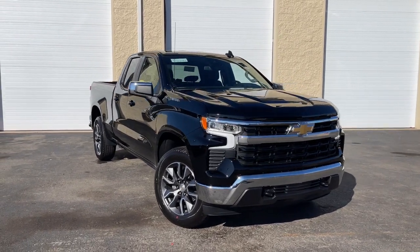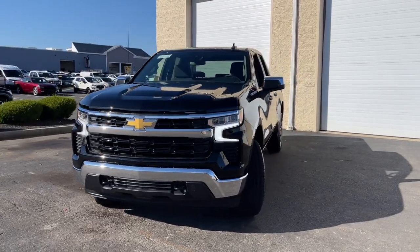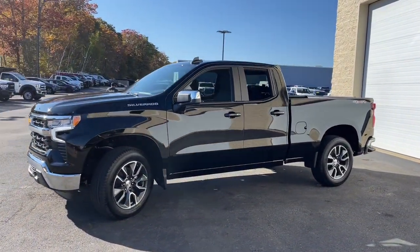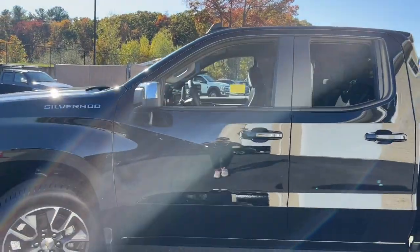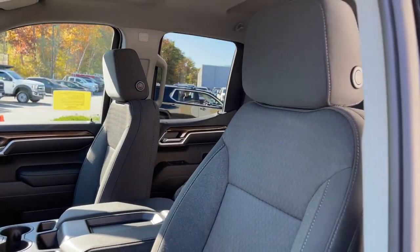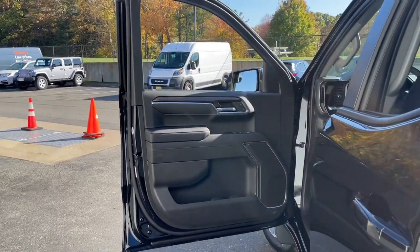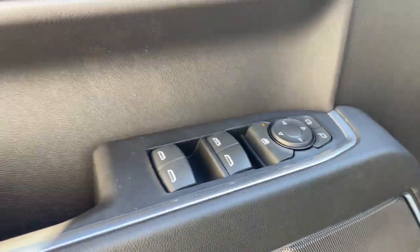Look no further than the 2022 Chevrolet Silverado 1500. The smooth-riding Silverado 1500 delivers rugged strength, a quiet and spacious cabin, agile handling, and technology that keeps you connected. These are just some of the great options this vehicle comes with: heated driver's seat, keyless entry, satellite radio, remote engine start, lane keeping assist, aluminum wheels, and Wi-Fi hotspot.